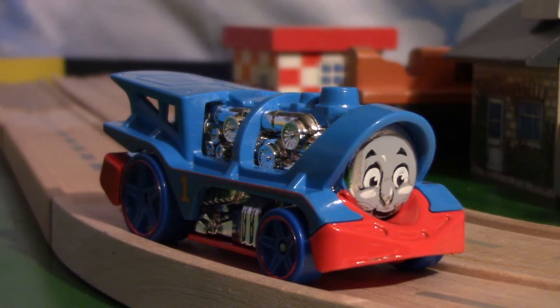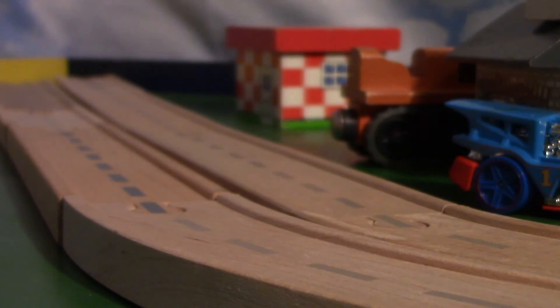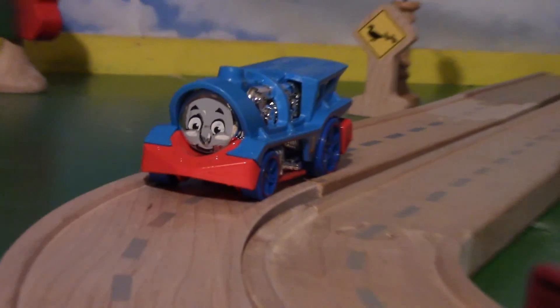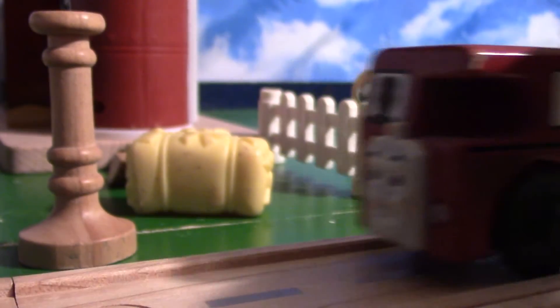My overall thoughts? This model is absolute garbage. It barely resembles Thomas, the paint is poorly applied, and is an overall monstrosity. If you're a Hot Wheels collector, this might have some value in years to come. But to anyone looking for an accurate die-cast model of Thomas, I don't recommend this. So if you ever see this at your Walmart or wherever you find this, steer clear.